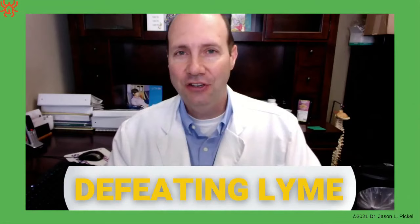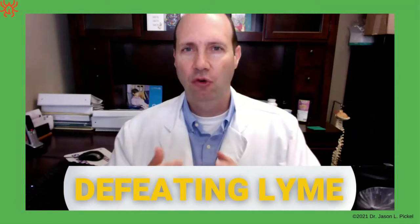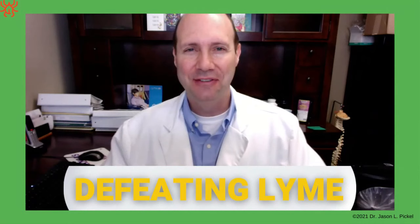Hello and welcome. The following presentation is information I've put together as a medical detective to figure out the issues and problems in dealing with chronic Lyme disease, and also offering some solutions. I hope you enjoy this program.